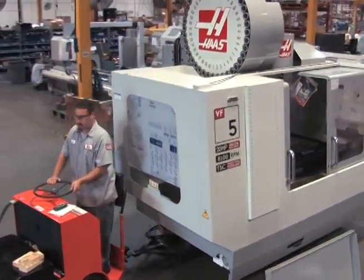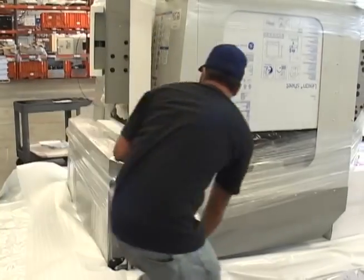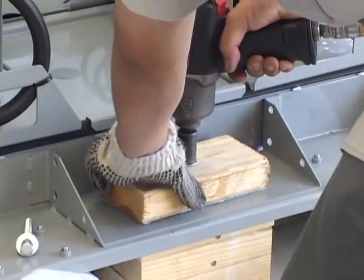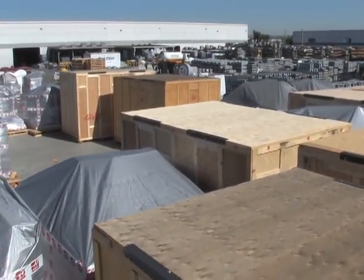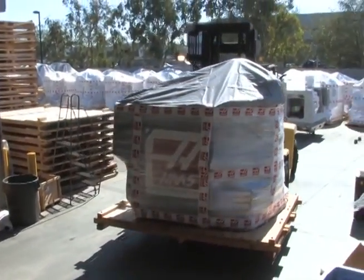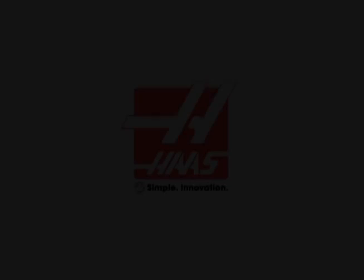Members of the shipping team now prepare each machine for its journey to the customer, where it will become a crucial part of that shop's profit-making strategy. There are checklists and protocols to follow. Even in the final stages before leaving the Haas factory, each machine is treated with extreme care, and all processes are controlled and measured. This is how Haas exceeds customers' expectations. We use the best practices to stay on the road to constant improvement. We build it the Haas way.